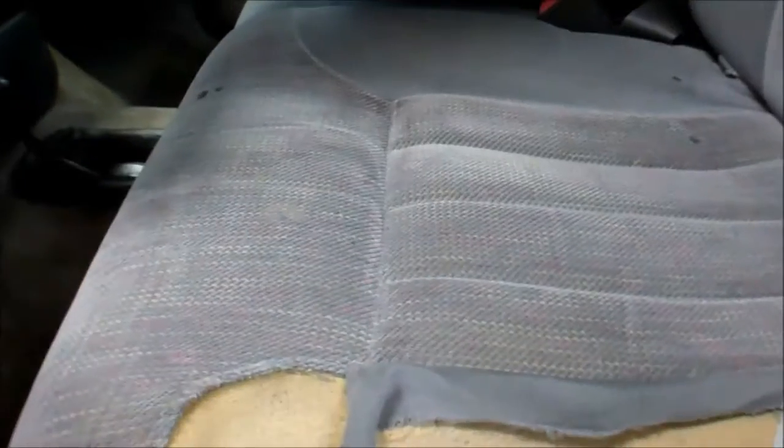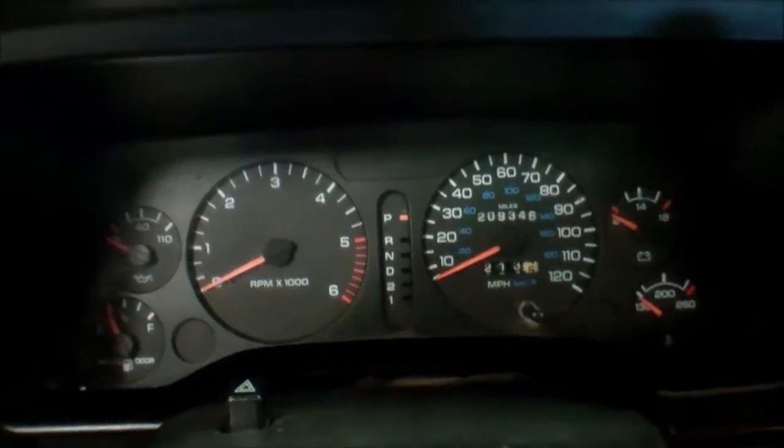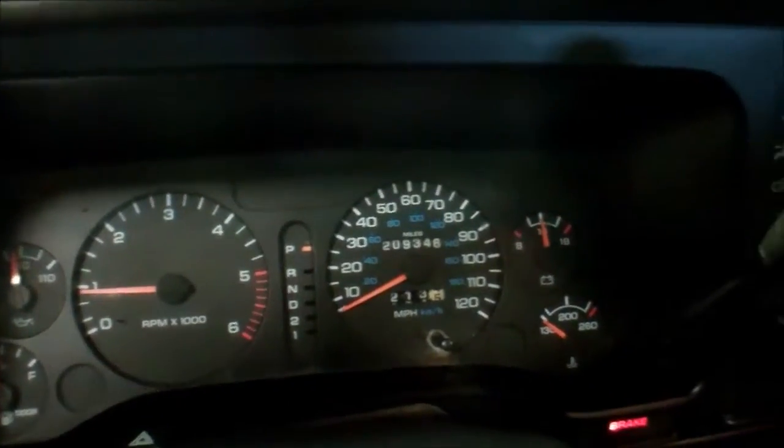Interior does have staining. Seats are in good shape except for the driver's area — the slide in and out has rubbed it raw. It does have a couple of cigarette burns, and as I said, stains on the carpet. No warning lights on the dash except for ABS. The stereo is missing.